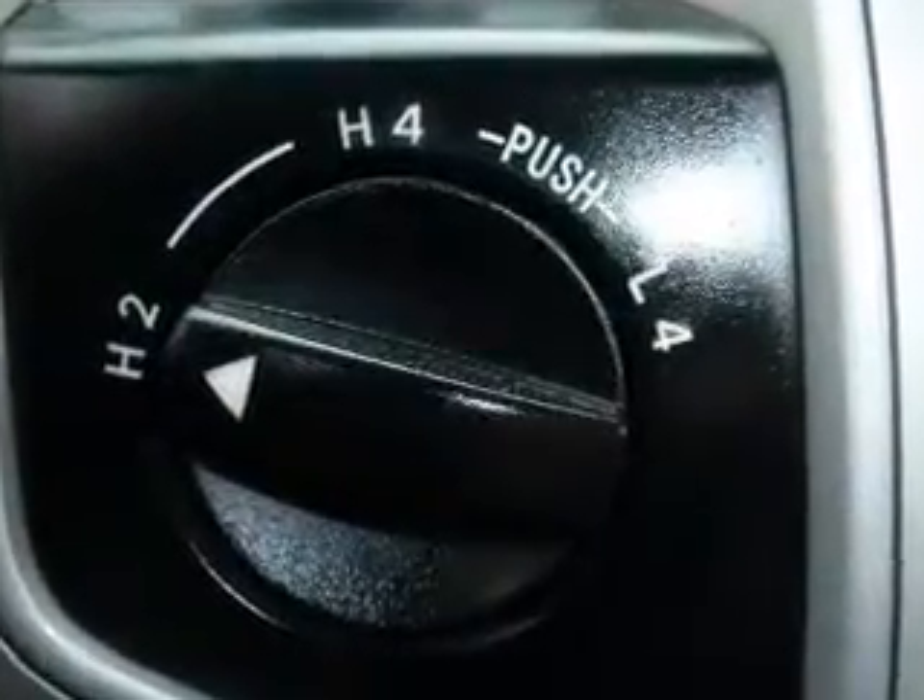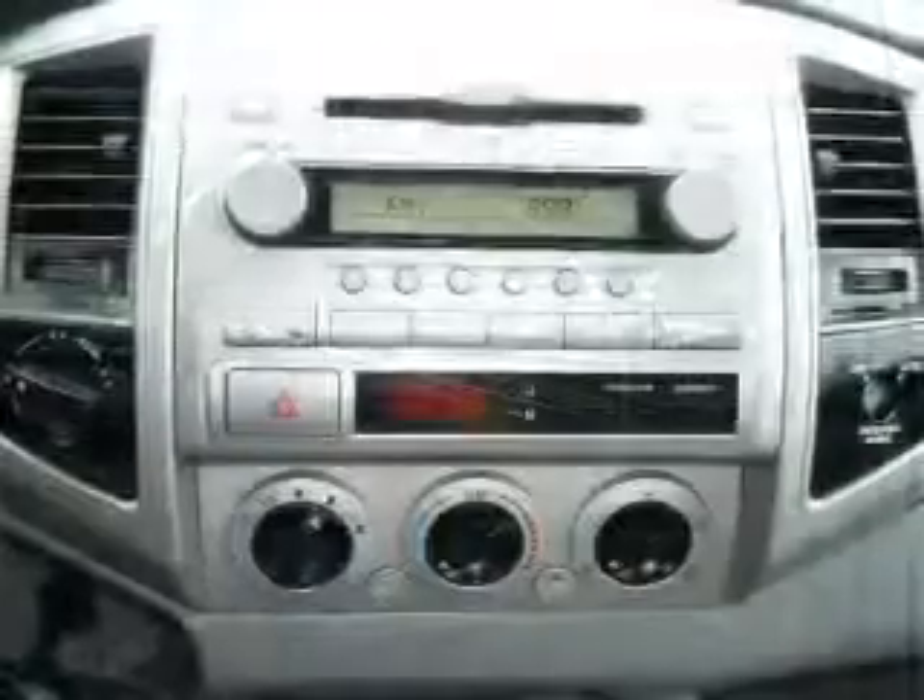Cruise control, an AM-FM stereo with a CD player, power steering, air conditioning.